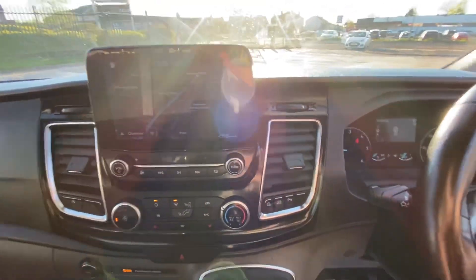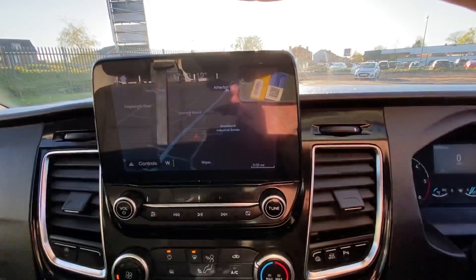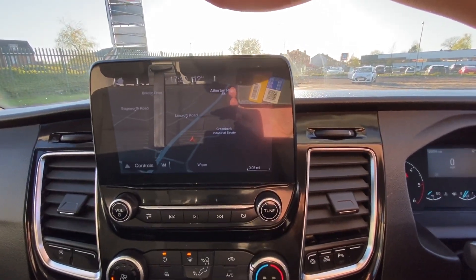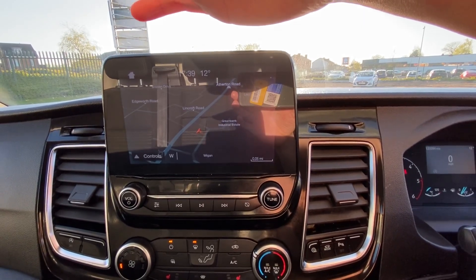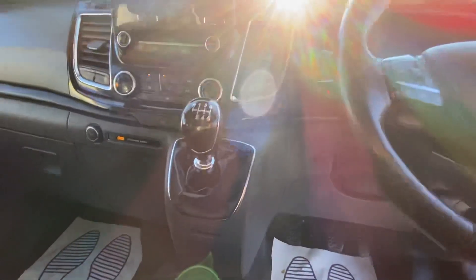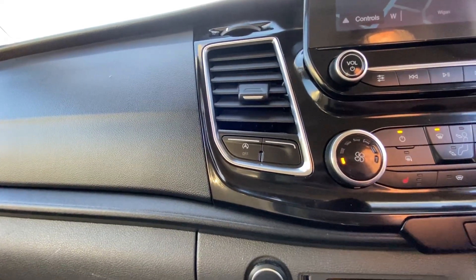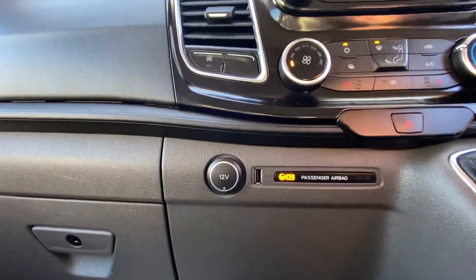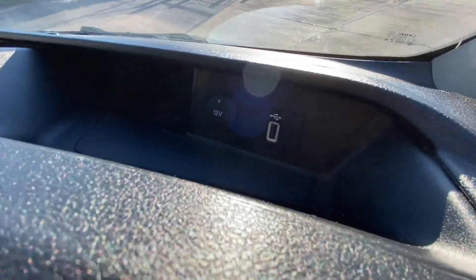The screen at the moment is on the sat nav — it's got a DAB digital radio, colour screen sat nav, and you can also connect your phone to this system. It's probably one of the best infotainment systems out there on vans. The only other button over there is the stop-start. You've got USB and 12V ports here, and also 12V and USB just above here as well.